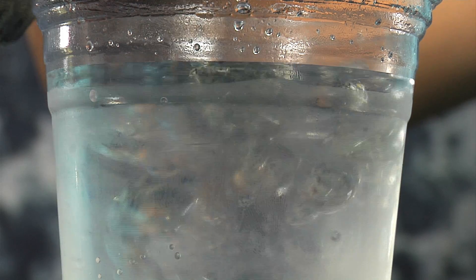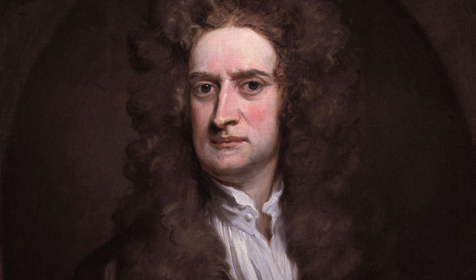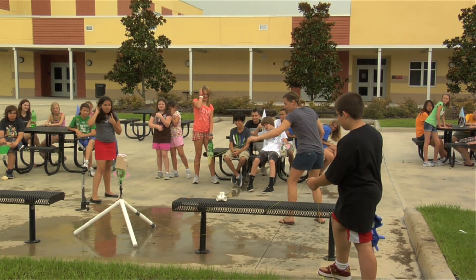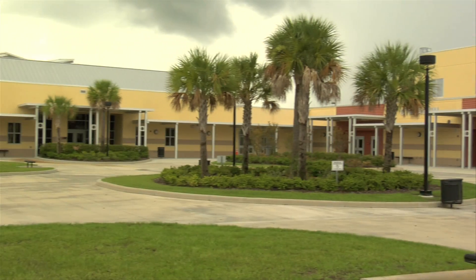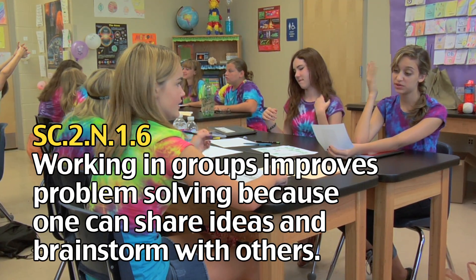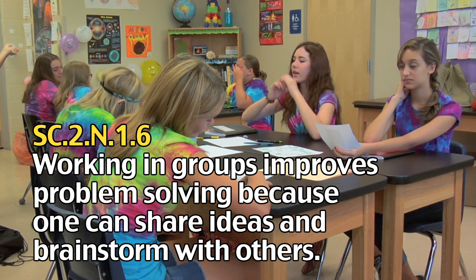These are all the steps that take place in any experiment. Even the great scientists like Sir Isaac Newton, Albert Einstein, and Galileo followed these steps during their experiments. While those scientists were really smart on their own, working with a partner or group can sometimes be more organized and helpful. Working in groups improves problem solving simply because students can share ideas and brainstorm with each other.